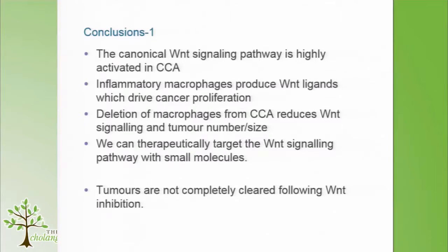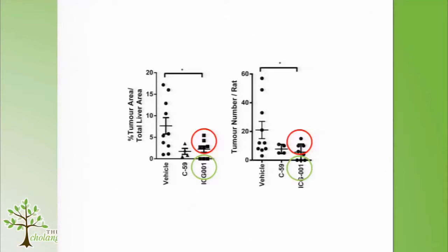The key takeaway is that canonical Wnt signaling is highly activated in CCA but may not be mutated. Macrophages arising from the bone marrow probably produce ligand, initiating activation of this pathway. You can delete macrophages to remove the ligand source, or target the Wnt signaling pathway therapeutically. However, this was not a cure — we always saw good responders and poor responders, just as in many clinical trials.